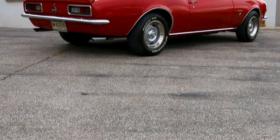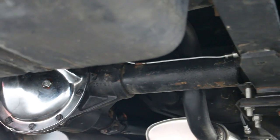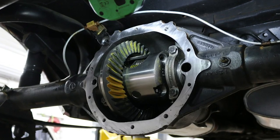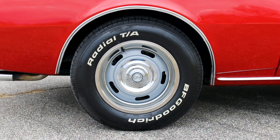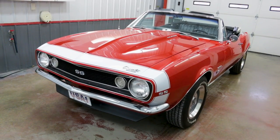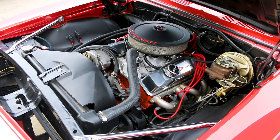Out back, the 2.73 rear axle assembly was dumped in favor of a 3.73-equipped 10-bolt fitted axle with a limited slip differential and Wilwood disc brakes. These three changes — the Holley Sniper EFI, the Tremec five-speed, and the lower gears — have completely transformed the character of this Camaro, and now the performance is as fun as the look.